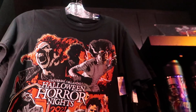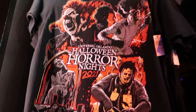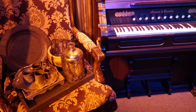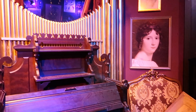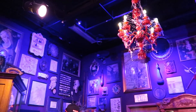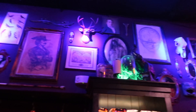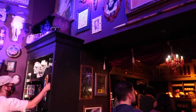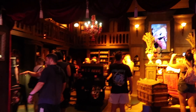Oh sweet Jesus, I already see another shirt that I want - it's got Jack, Bride of Frankenstein, Leatherface, and the Bent Neck Lady. This is just the first room and you can already tell that Universal knocked it out of the park with this tribute store, as they do with every tribute store. They have also made the entrances to the different rooms much wider - thank you Universal.